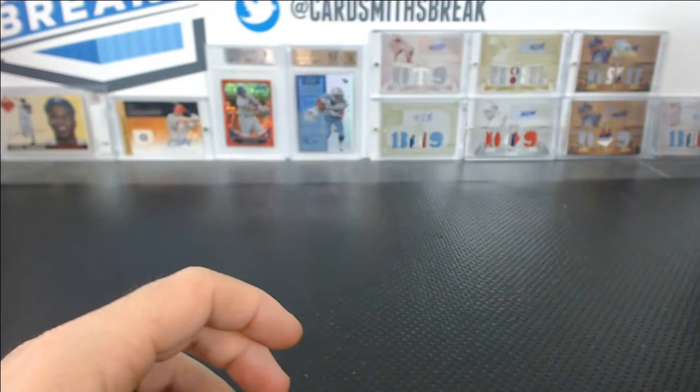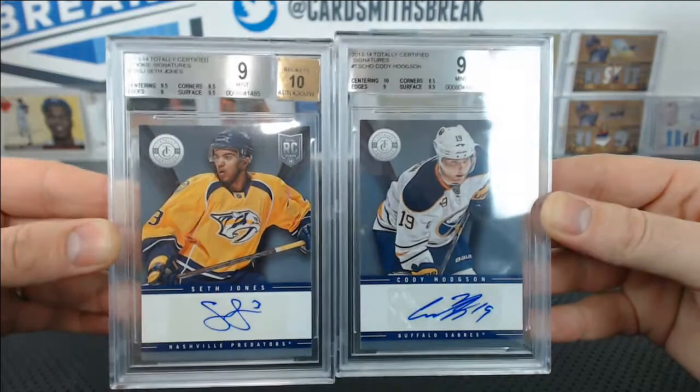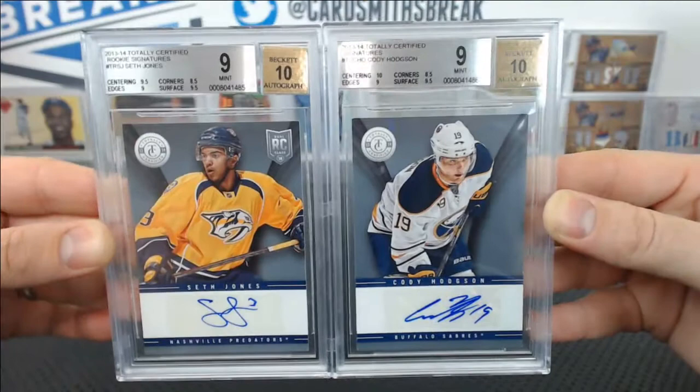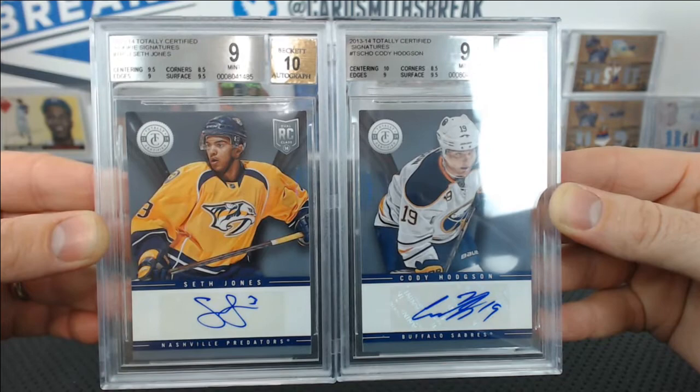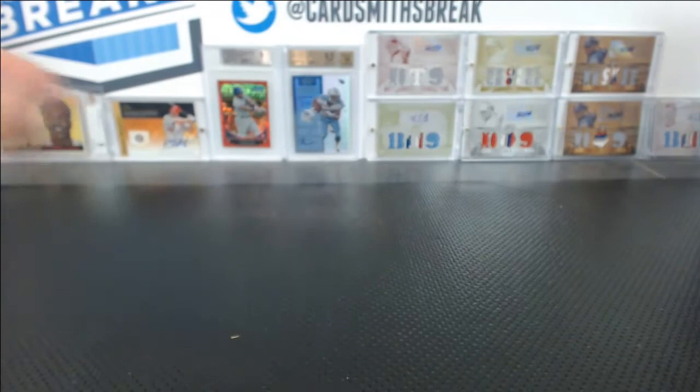And a couple of Totally Certifieds — both got 9s. Seth Jones and Cody Hodgson, both 9s with a 10 auto. Looks like corners 8.5 on both of them. Paper Totally Certified — they're tough. 10 centering, 9.5 surface on the Cody Hodgson, 9 edges, 8 corners. Those paper corners get you every time.